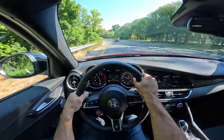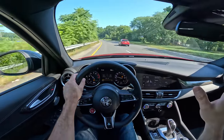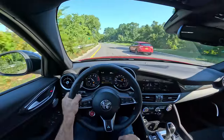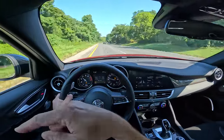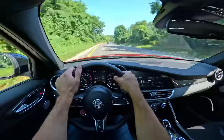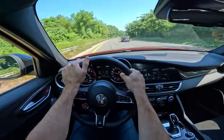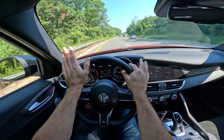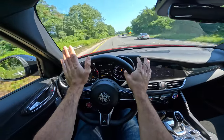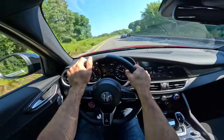The suspension tuning is way different than the earlier cars, and in a good way. Jerry noticed when we opened up the door that the tire pressure rating is different than the 2017 to 2019 cars, which obviously means they recalibrated and changed the spring rates or whatever they did. But this thing feels absolutely awesome out of the box.